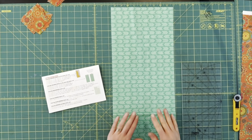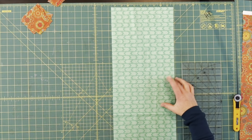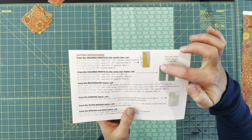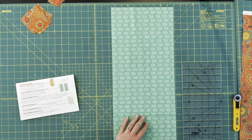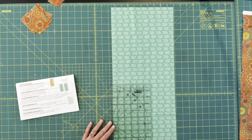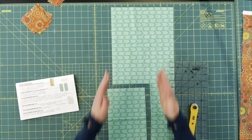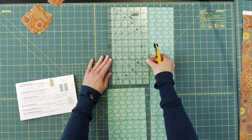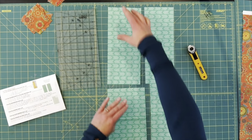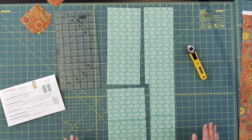Now we're ready to cut pieces for our outer star frames. On this set of instructions there are two different diagrams: if you have directional prints like the one I'm showing here, you'll want to cut as shown in the instructions. If you don't have directional prints, you can cut the other way, which allows you to turn pieces in a different direction later when sewing. We're going to cut this section into four rectangles going one way, and this upper section at five inches into rectangles going the opposite direction — that's why directional prints are cut this specific way.